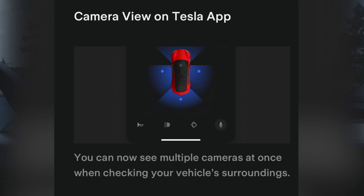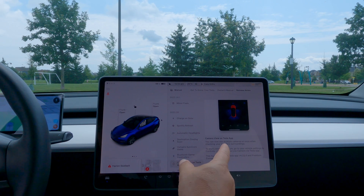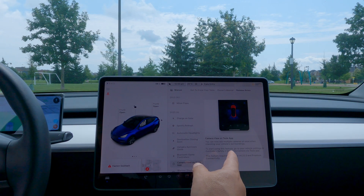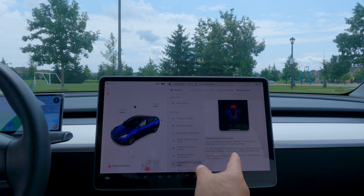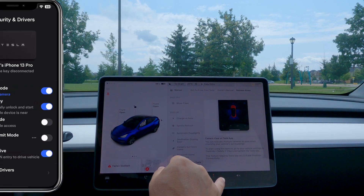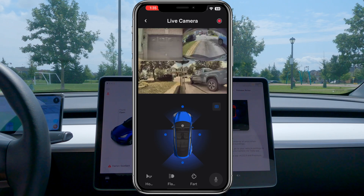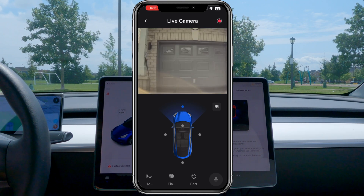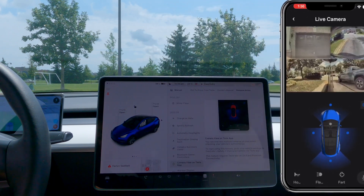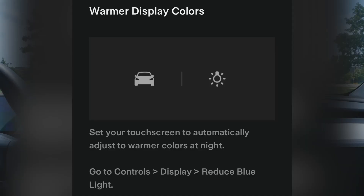Camera view on the Tesla app - this is cool. I actually got into the car after playing with this on the app. You can now see multiple cameras at once when checking your vehicle surroundings. To use it, go to vehicle Settings > Controls > Safety, then view live cameras via the Tesla app. It requires the latest mobile app version 4.22.5. All four cameras can be viewed at once - they're mirrored, which is a bit disorienting. There's a blue square in the top left to toggle to individual camera views. Hopefully they'll add the wide angle and B-pillar cameras too.